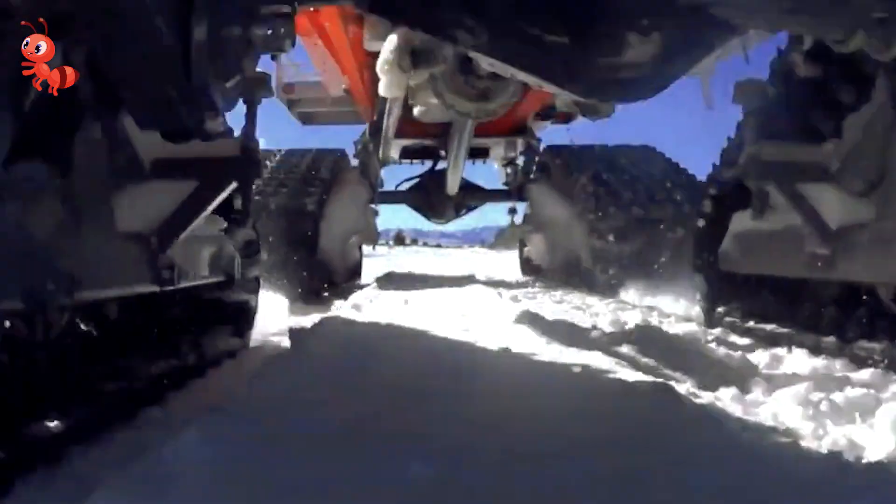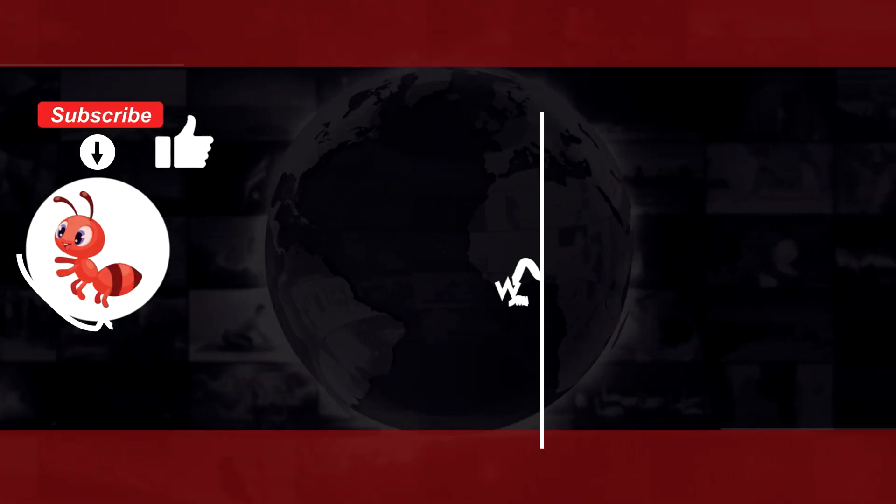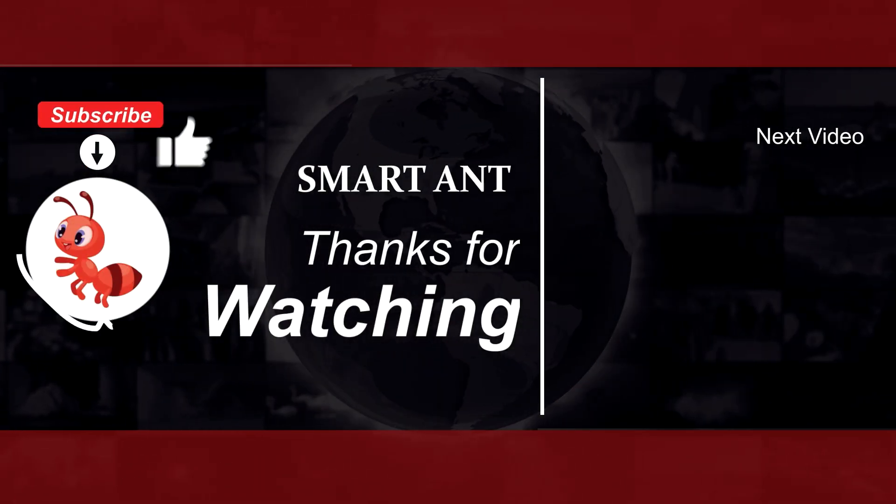Which of these vehicles would you want parked in your driveway? Maybe not to take to work, but just parked. Check out the other cool stuff showing up on screen and I'll see you next time.